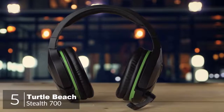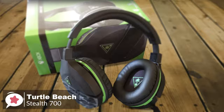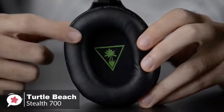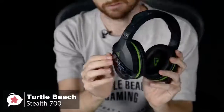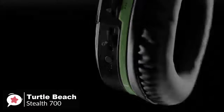At number 5 is the Turtle Beach Stealth 700. The Turtle Beach Stealth 700 Wireless Headset for the Xbox One is an awesome headset that connects directly to your Xbox One without an adapter, delivers very good sound, has the right amount of controls, and is also very comfortable to use with glasses. Design-wise, the Stealth 700 is super light with a unique Prospect's glasses-friendly design, and sports a black design with a handful of neat extra flourishes.